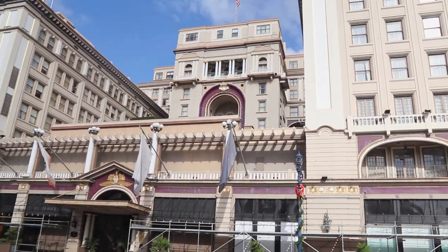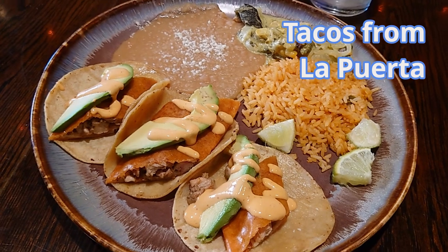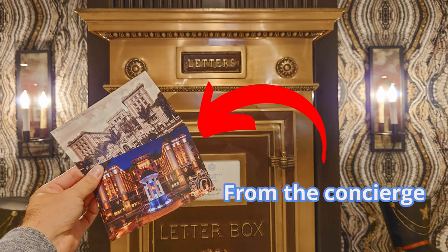Out the other side of the hotel, you'll find San Diego's Gaslamp District, which is home to many of the best bars and restaurants in the city. In between the elevators, you'll see this old-style mailbox that's a cool place to send off a postcard or something.